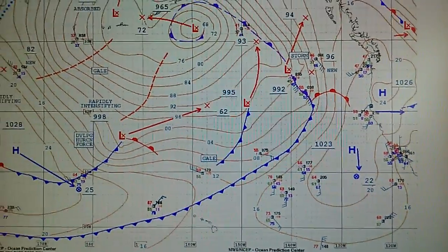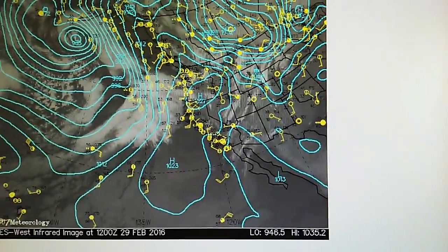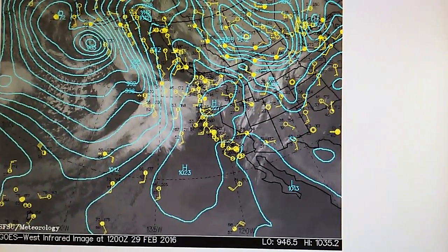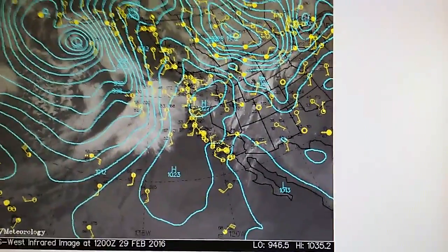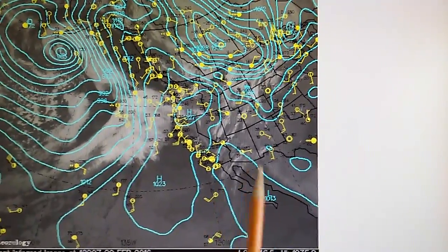Today we have irrefutable evidence of weather manipulation on display once again. Here's the sea level pressure analysis — we can see that high pressure all up and down the west coast. And we see a low right down here that's interesting; we'll keep an eye on that.